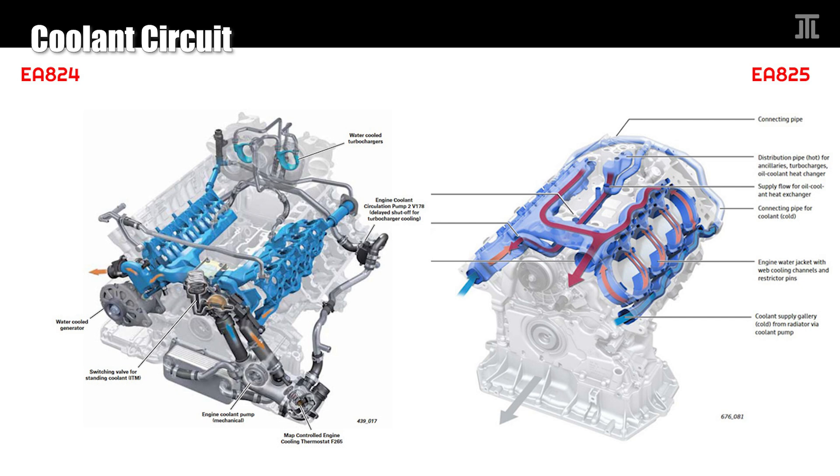The coolant circuit in the EA824 was adapted for a top-mounted intake manifold. Coolant goes from inside the valley to what would normally be the exhaust side. However, as a hot V engine, coolant first goes to the exhaust side and then returns from the intake side. As a hot V engine designed from the ground up, the EA825 has coolant that circulates from the outside — which is now the intake side — to the valley. This is a more reasonable coolant circuit, and the design also eliminates many external coolant pipes.